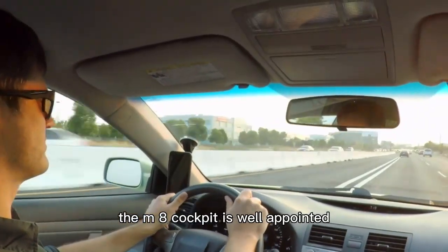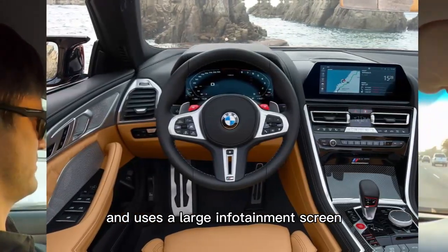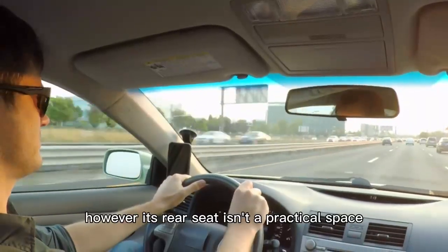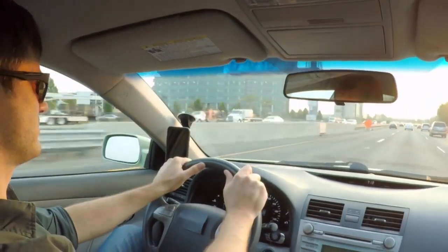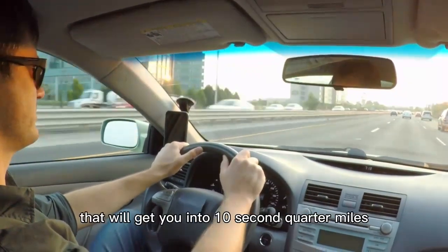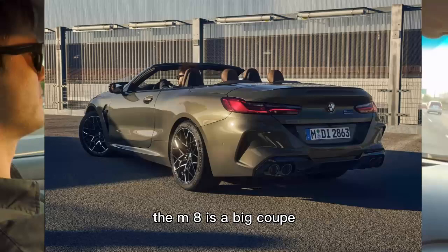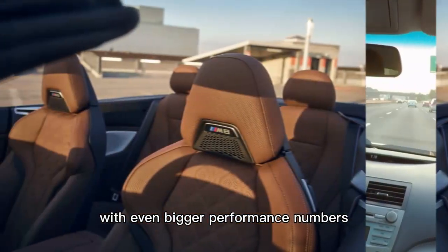The M8 cockpit is well-appointed and uses a large infotainment screen to handle navigation or audio selection. However, its rear seat isn't a practical space. As one of the most affordable cars that will get you into 10-second quarter miles every time you try, the M8 is a big coupe with even bigger performance numbers.